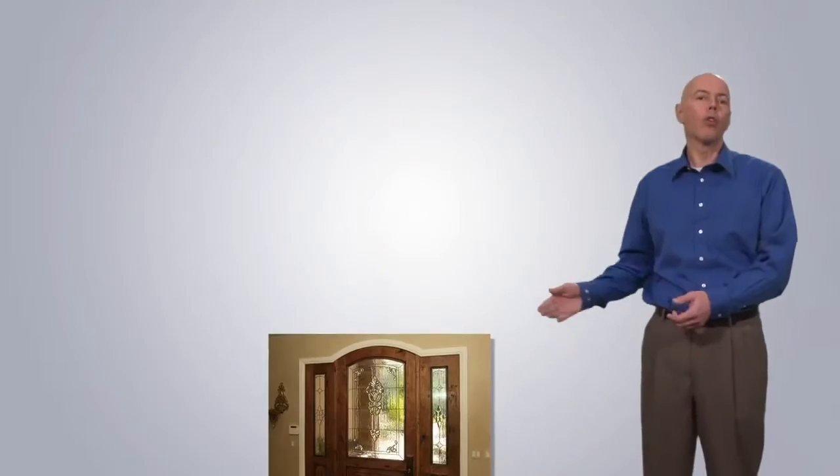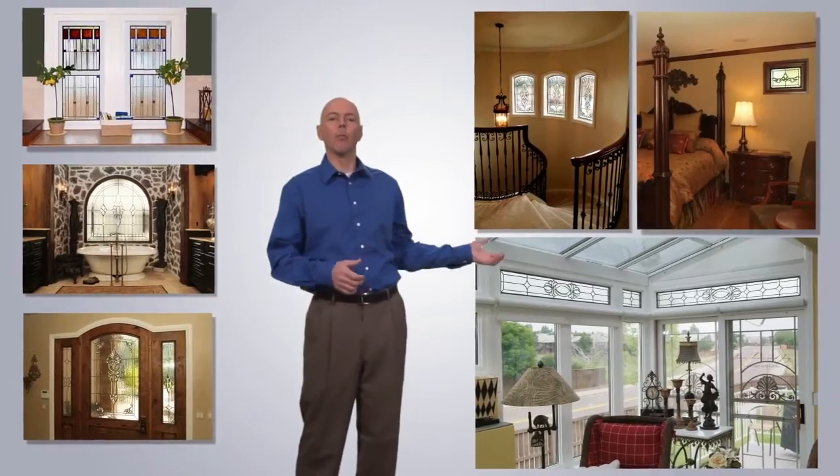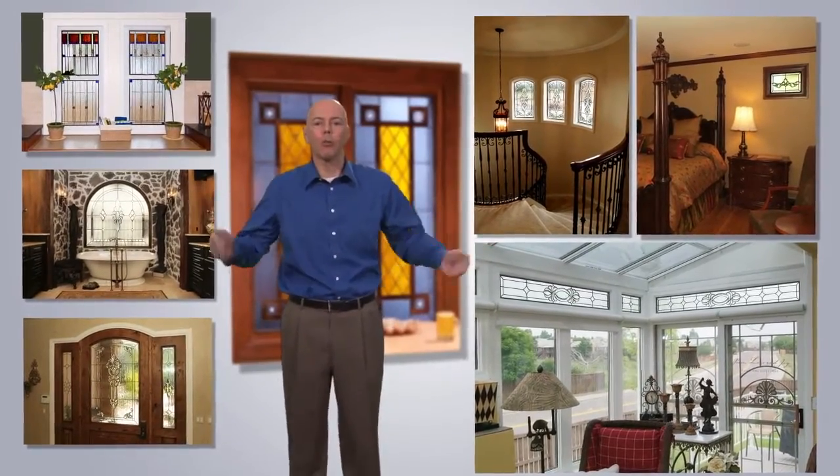Scottish Stained Glass creates custom glass for doors, bathrooms, kitchens, hallways, transoms, bedrooms, basements and so much more.